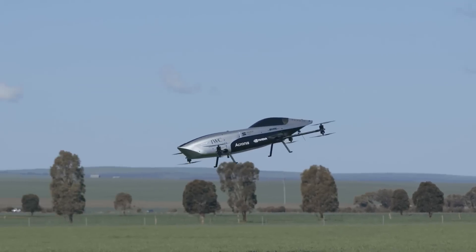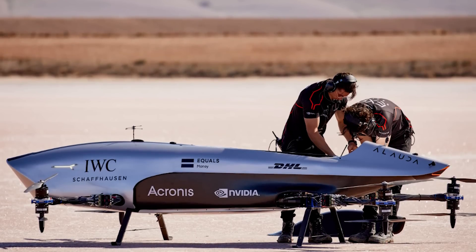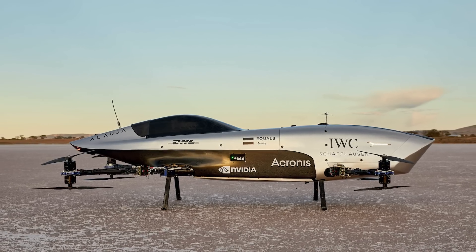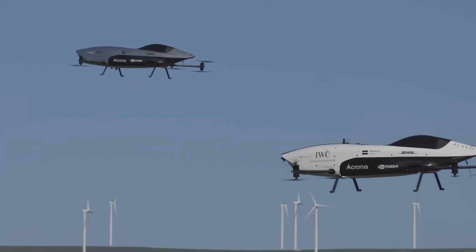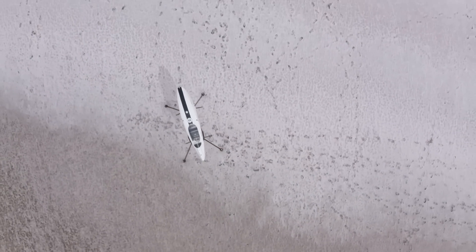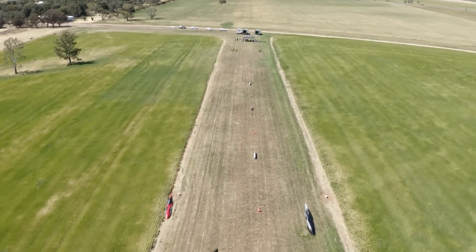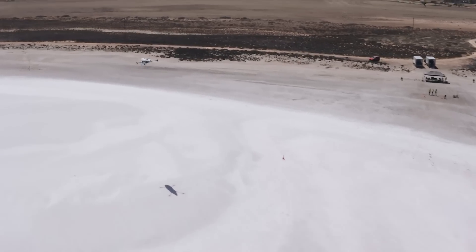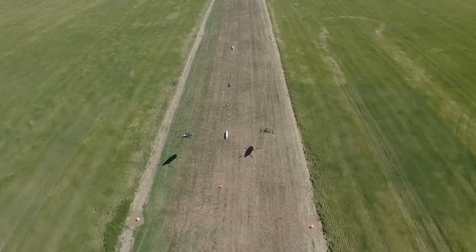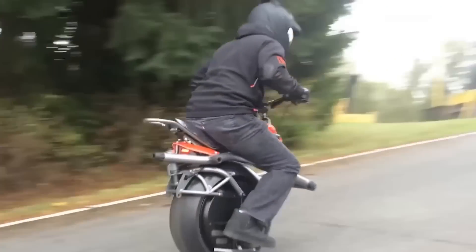The design of the Air Speeder Mark 4 is inspired by Formula One cars, with a monocoque made of carbon fiber, sporty air intakes, and front and rear wings. The predicted range is more than 186 miles and its takeoff weight is 2,094 pounds. It is planned that we will be able to witness the first championship of airborne Formula One as soon as 2024.